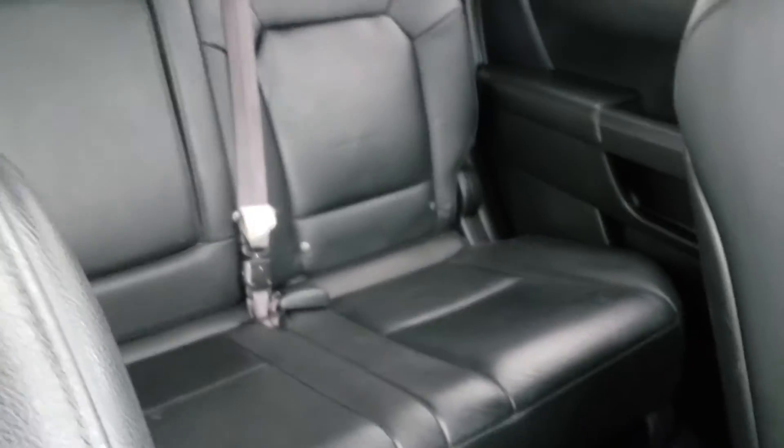We'll take a look at the outside too. As you can see, the inside is in really good condition. The leather doesn't have any rips or tears in it. There is a DVD on the roof there.